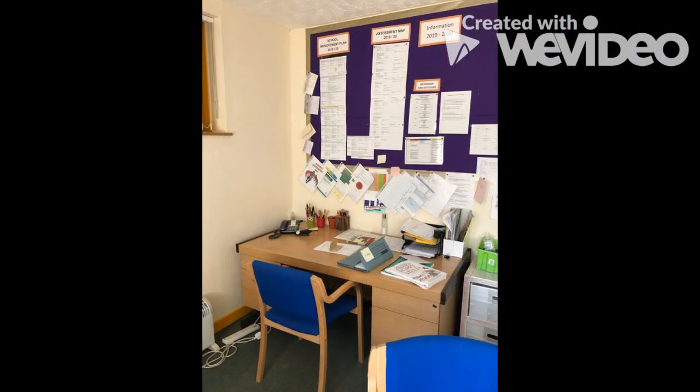This is Mrs Buglis' office — she is our deputy head teacher. Her job is to work with everyone at Glory Farm Primary School to make sure we have a range of high quality learning opportunities, make good choices, and strive to be respectful people who are ready for their futures. Children come here to share their successes.